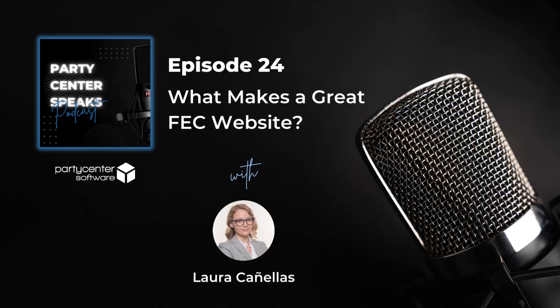I hope the tips shared today were helpful. We really love working on this podcast and creating new episodes for you. So if you have any topics you'd like us to discuss, please be sure to email marketing at partycentersoftware.com. This podcast is a weekly podcast, so you can expect new episodes every Thursday. Party Center Speaks is powered by Party Center Software — a facility management tool that helps family entertainment centers and event venues book more parties and manage their facilities.